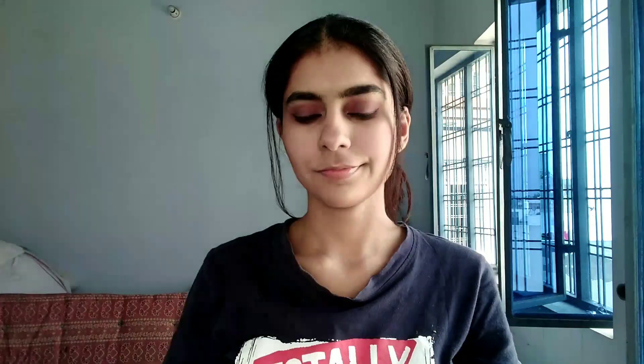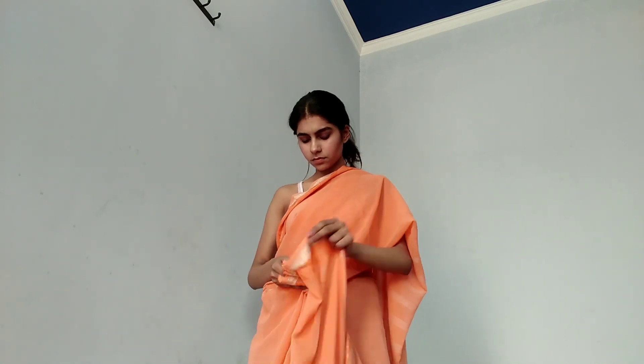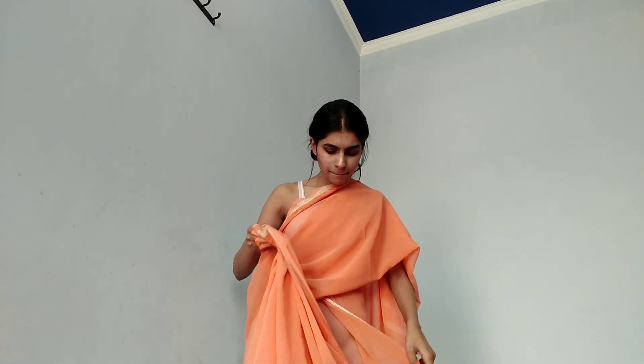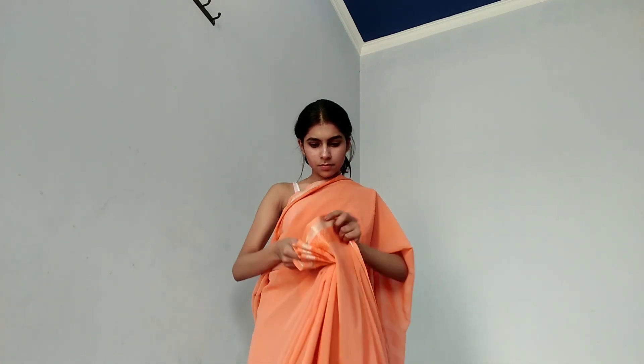I back-combed my hair earlier for that voluminous effect on my crown area, and pulled out some hair to give that crown effect on my face. This is a white tank top as per the matching color of my saree, and yeah, I'm wearing the saree on my jeans itself — this is lockdown edition after all.